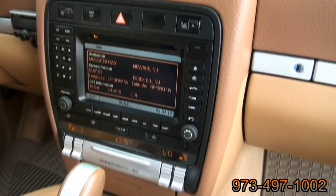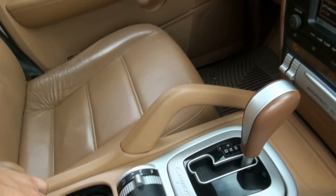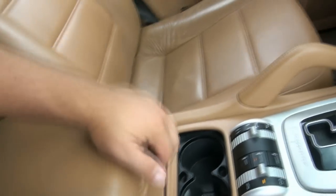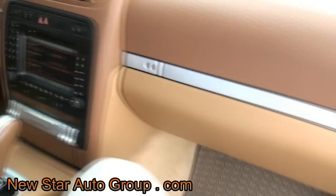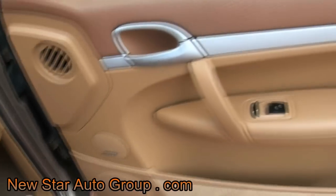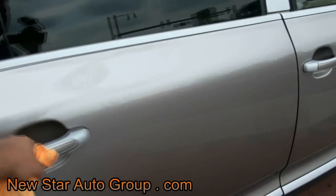Definitely all the right toys. You have the Tiptronic transmission. Keep in mind that we take several photos here at New Star Auto Group, so make sure you log on to our website for more details, in case I miss anything in the video.